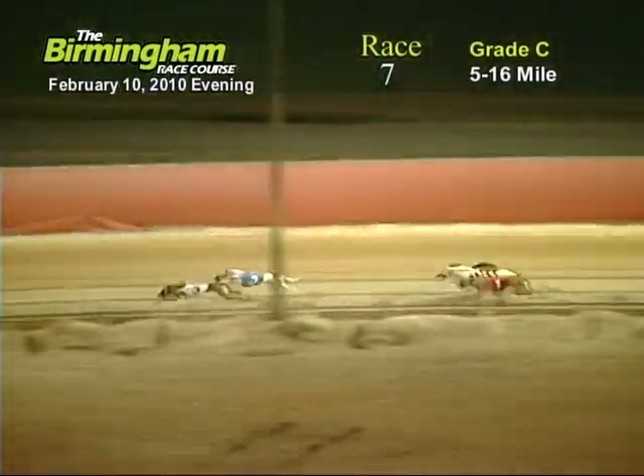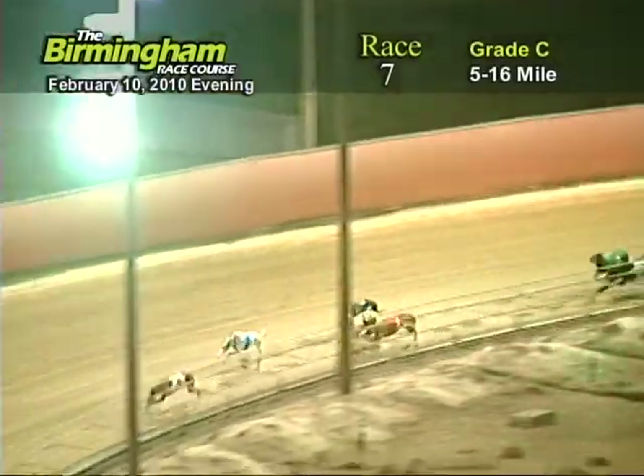Entering the final turn, number three. CTW Believer has the lead from the two, eight, five, and one.